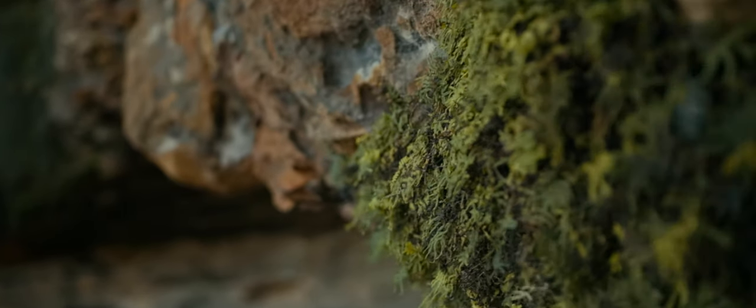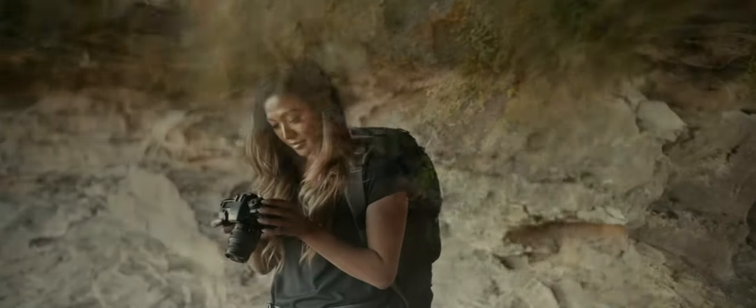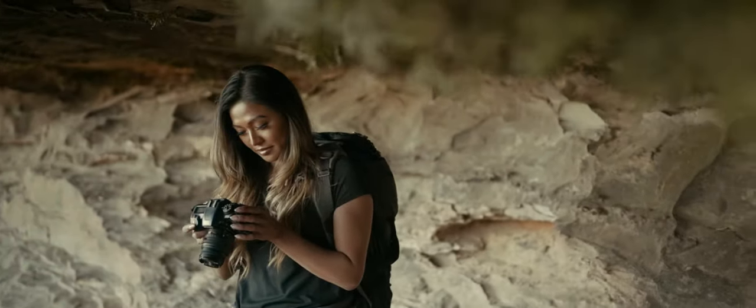Some of the advantages of using a gimbal is the ability to get some nice smooth shots, but also having those camera movements that you require — whether it's pan follow, full follow mode, lock mode, or so on.